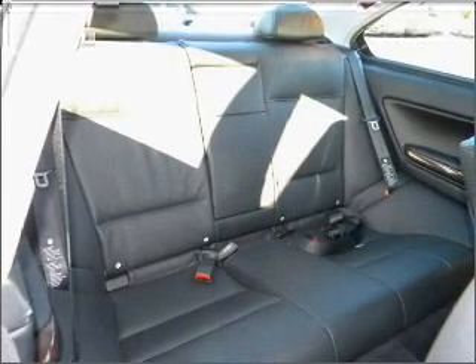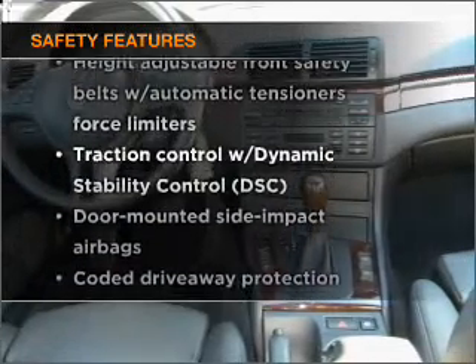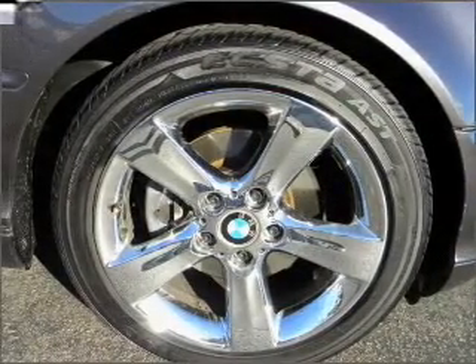Power door locks. Power windows. Power steering. Cruise control. If safety is a high priority, rest assured knowing that these top safety components are included. Stability control. Daytime running lights. Call today to schedule a test drive.